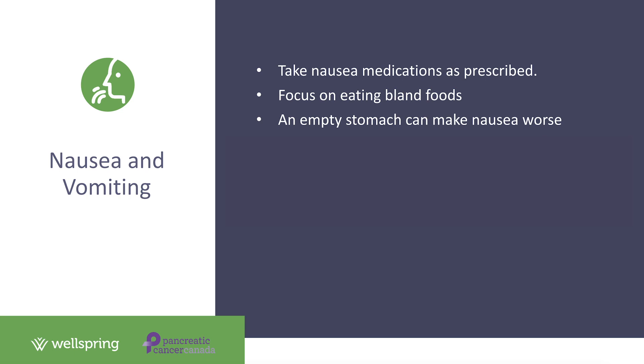Eliminate strong odors from your home, as they can trigger nausea and vomiting. This is a good time to have friends and family do some cooking for you to reduce food smells. Pre-made meals can also be a good option. If you are cooking, open windows and avoid strong-smelling foods like fish or cabbage. Try room-temperature foods such as pudding or cold mashed potatoes, as they tend to have less strong odors. Also avoid strong-tasting foods like overly sweet, greasy, or spicy foods while your nausea is improving.